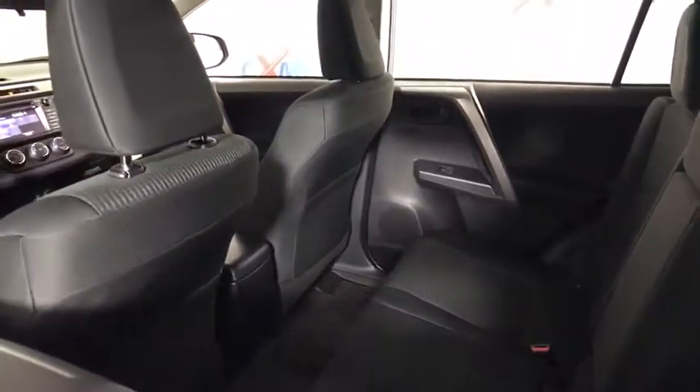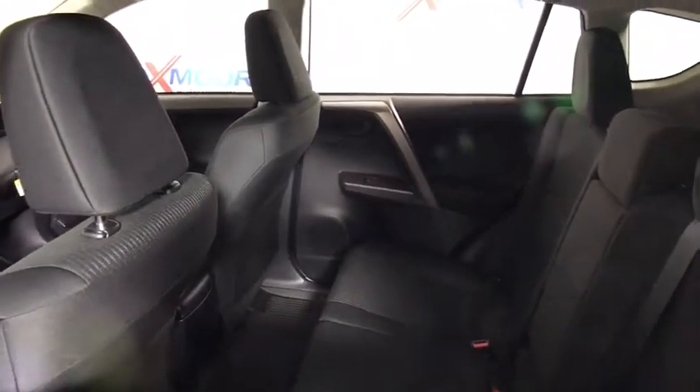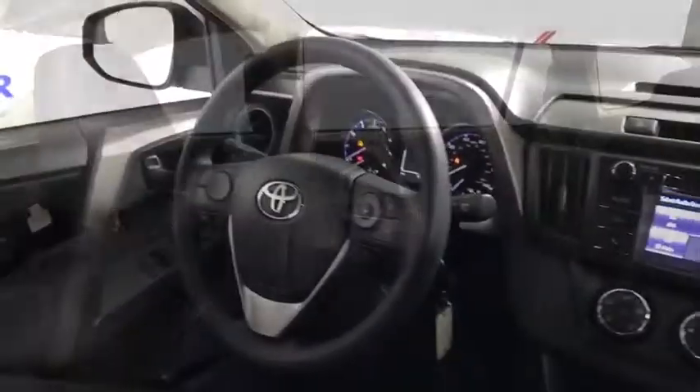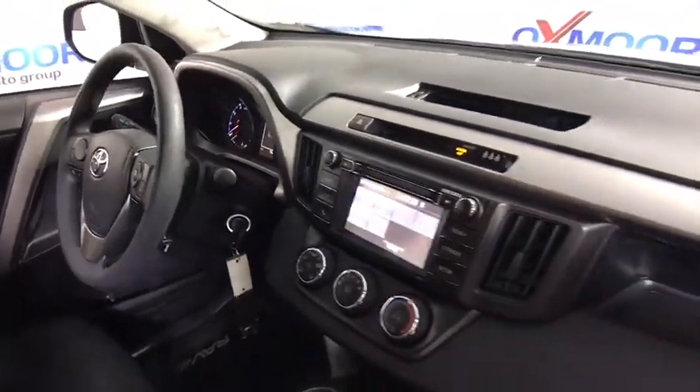Traction control, dual airbags, power steering, four-wheel disc brakes, electronic stability control, power windows, trip computer, CD player, remote keyless entry.